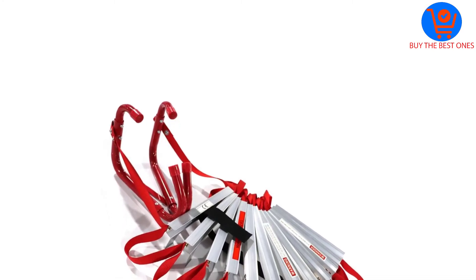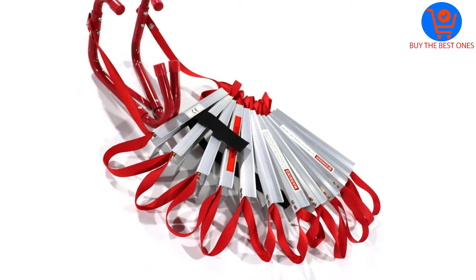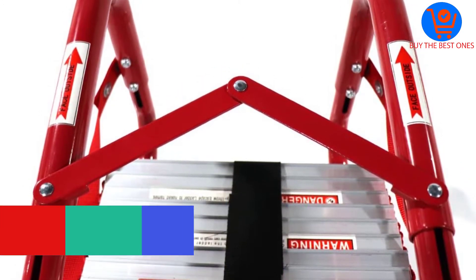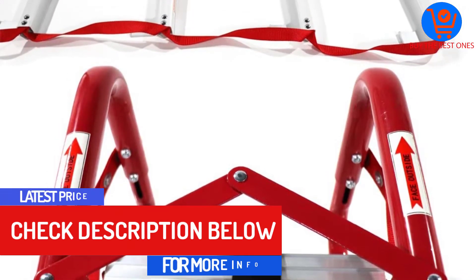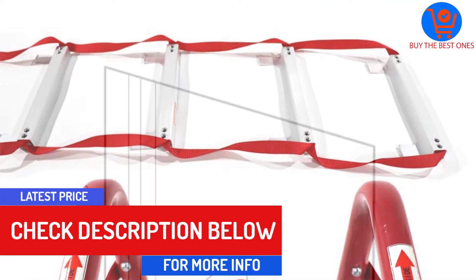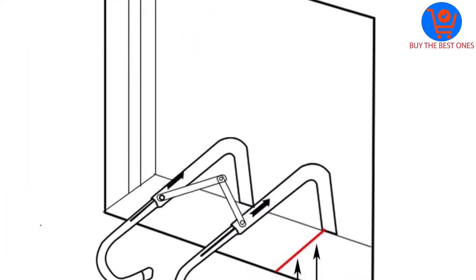You can fold it compactly and fit it inside the closet or under the bed. This ladder is extremely lightweight and convenient to carry. It is extremely versatile and fits most window frames. You can use it in most apartments as it hooks to windows securely for safe descending. Overall, this is a high-capacity escape ladder with a weight capacity of 990 pounds.